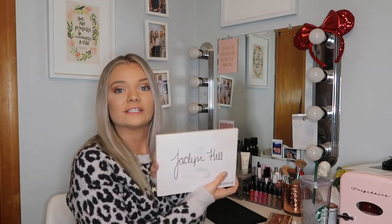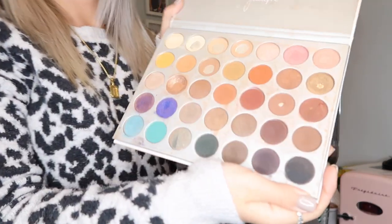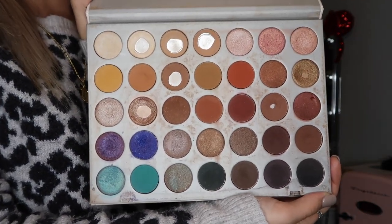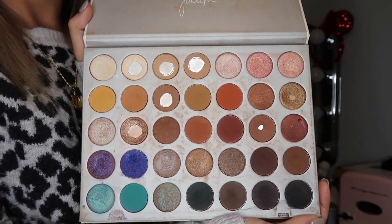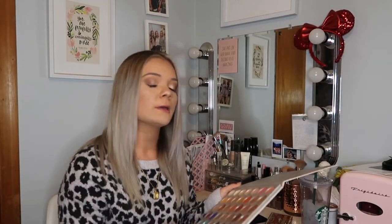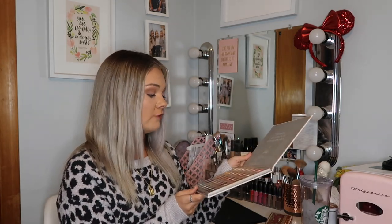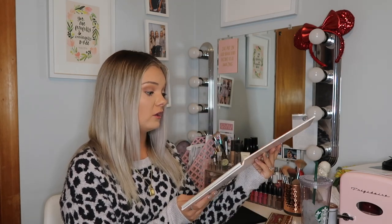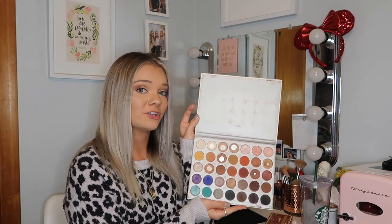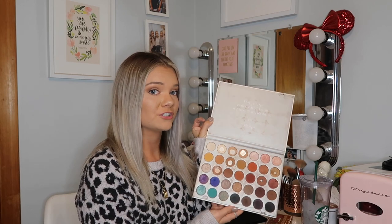This next one is one of my all-time favorites and it is the Morphe Jaclyn Hill palette. This is so freaking dirty — it is very well loved and very well used. I used this palette for my first wedding that I did makeup for in September and I think it's super good for stuff like that. I use this every day and that is why a lot of the colors have hit pan. I just love this palette so much — Jaclyn did an amazing job making it. I'm definitely going to buy another one when my colors start to run out.